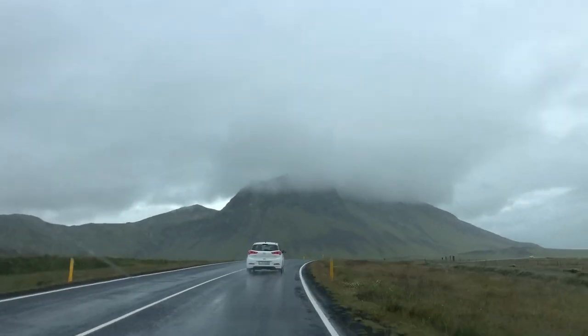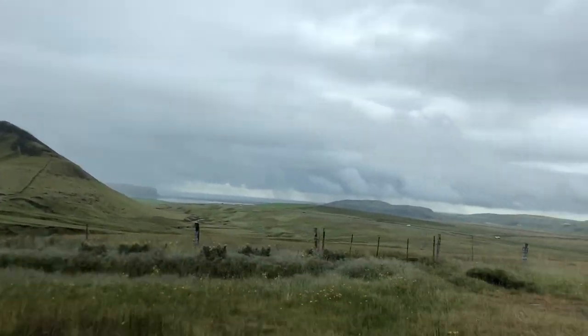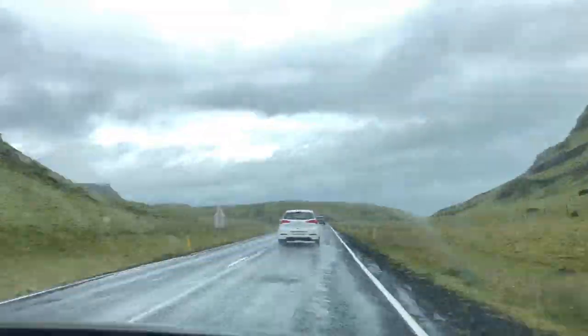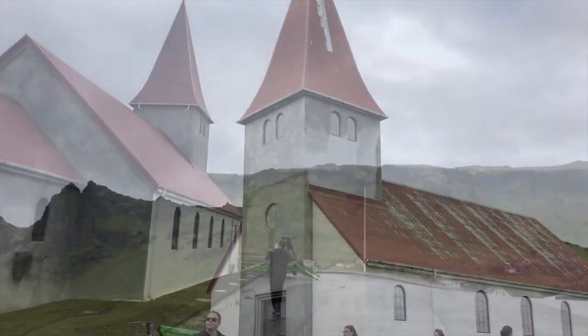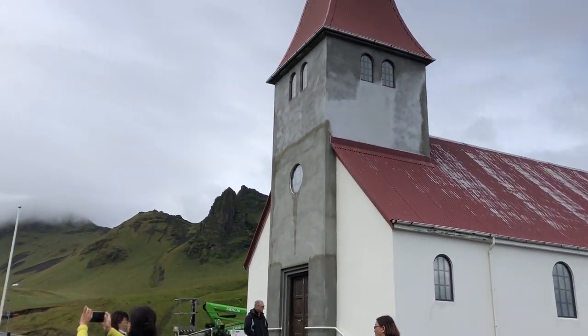We've got a little bit of atmosphere here, but we're heading up to the top of this chapel on the hill to get the view of Vik — sub-arctic Hawaii, a very misty Hawaii. We traveled up this hill and made it to the beautiful Vik church overlooking Vik and the ocean. Look at this little town right here, look at this view!